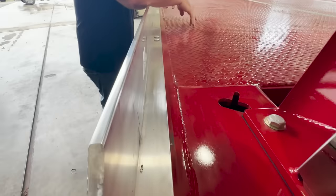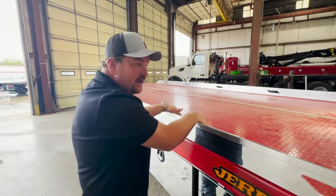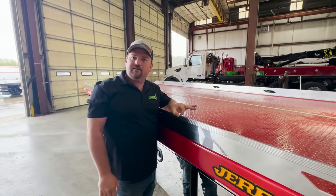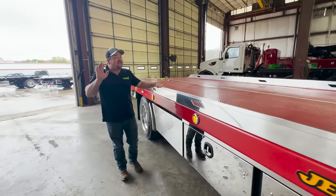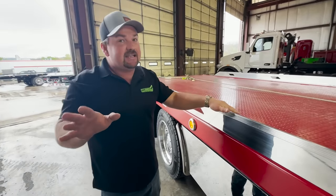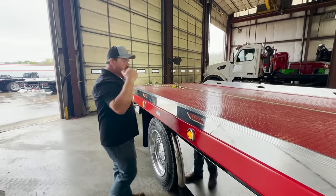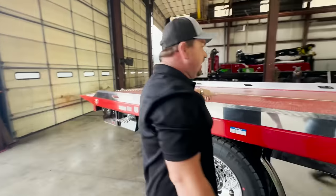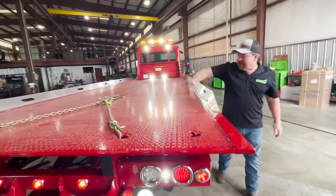These are removable rails on a Jerr-Dan 102-inch-wide bed, so even a dually will fit on here. With 12- and 14-inch-wide wheels common nowadays, that clearance matters. If someone does come in over 102 inches — which some younger drivers have — you can remove just the back half of the rails to line up the vehicle and still get it on. The interior measurement is 101.5 to 103.5 inches, which is pretty handy.